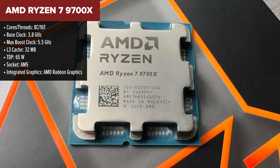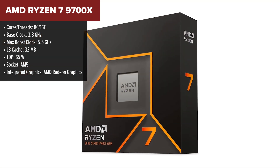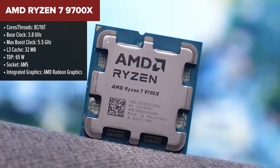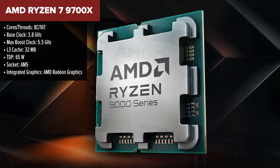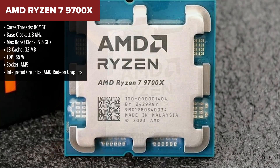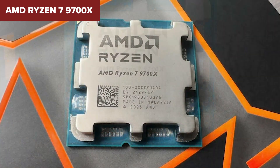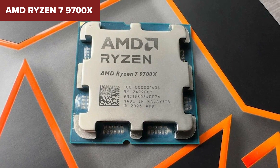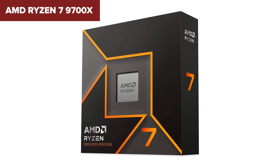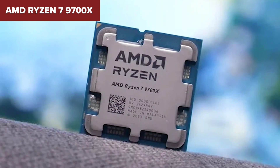At number two, we have the AMD Ryzen 7 9700X, a well-rounded powerhouse that strikes the perfect balance between performance, efficiency, and future-proofing. Whether you're a gamer, a content creator, or someone who just wants a fast, reliable processor, the 9700X checks all the right boxes. With eight cores and 16 threads, it delivers exceptional multitasking performance, and the 5.5 GHz boost clock is the highest we've seen so far, ensuring fast, responsive gameplay especially at high refresh rates.